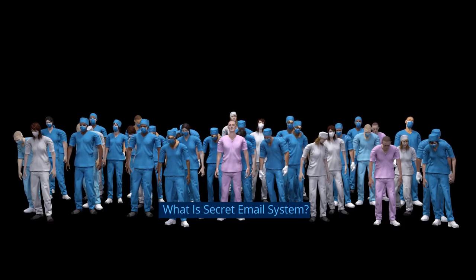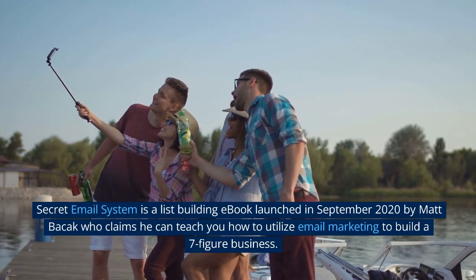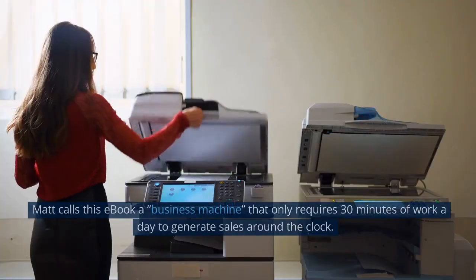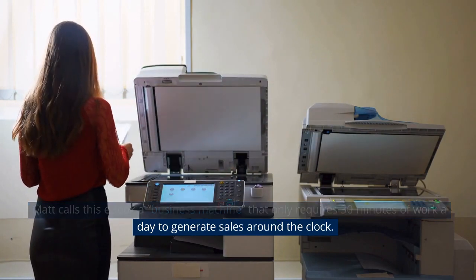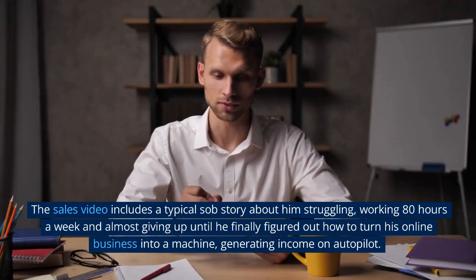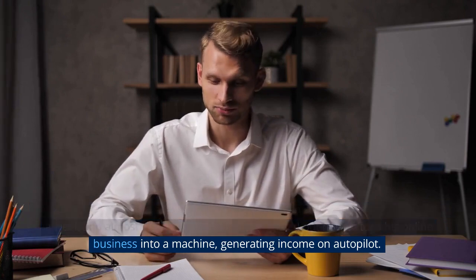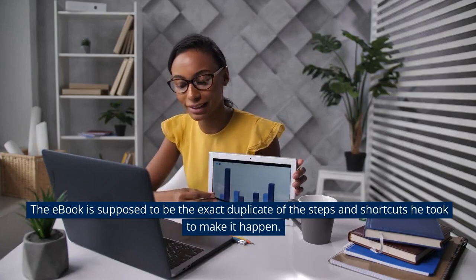What is Secret Email System? Secret Email System is a list-building e-book launched in September 2020 by Matt Basic, who claims he can teach you how to utilize email marketing to build a seven-figure business. Matt calls this e-book a business machine that only requires 30 minutes of work a day to generate sales around the clock. He says you don't need to create your own products or take care of customer service. The sales video includes a typical story about him struggling, working 80 hours a week and almost giving up, until he finally figured out how to turn his online business into a machine generating income on autopilot. The e-book is supposed to be the exact duplicate of the steps and shortcuts he took to make it happen.